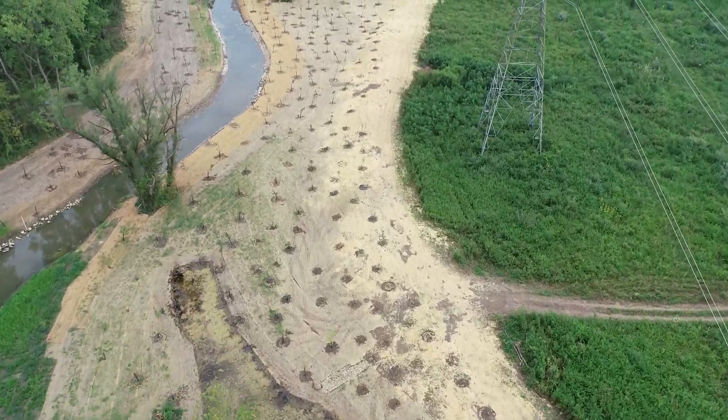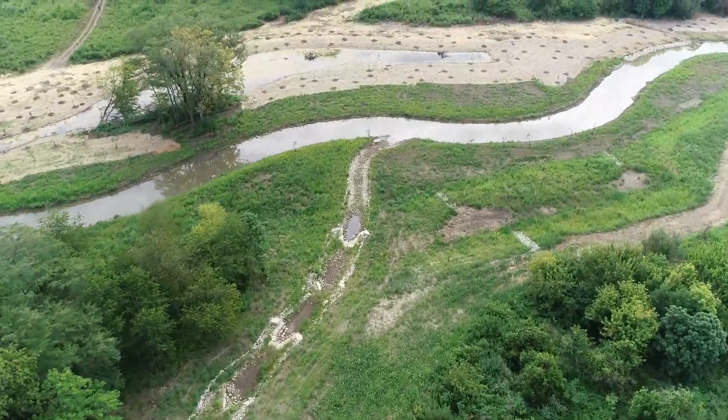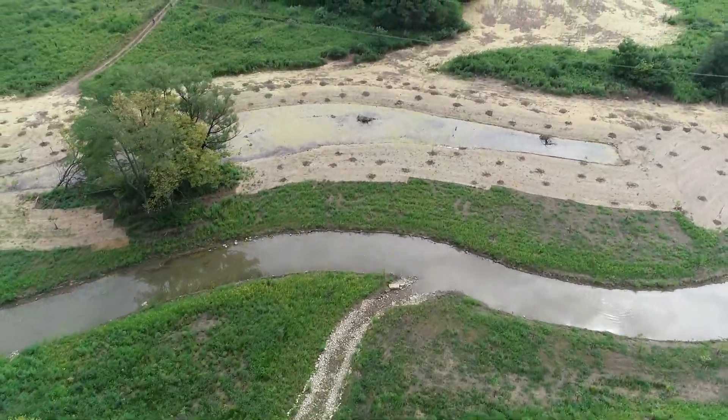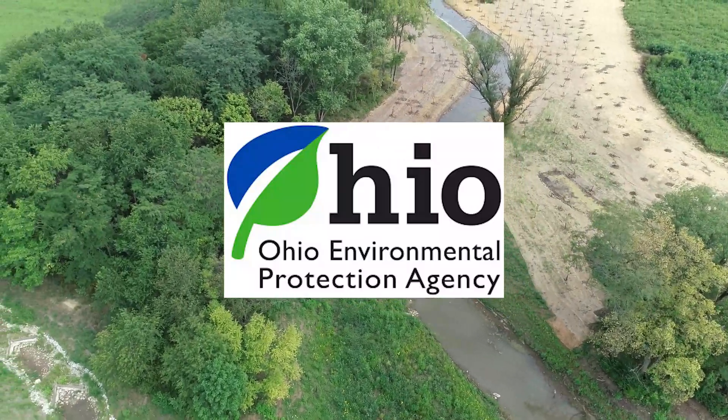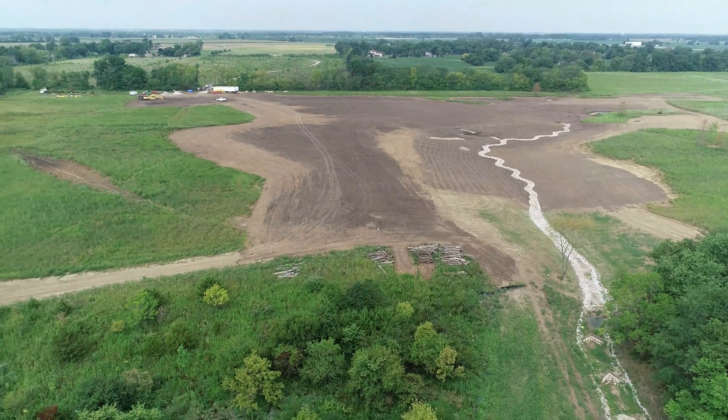Over the last few years, we've had the privilege of seeing a large-scale stream restoration take place here, using funds from the Ohio EPA's WRRSP program, and we'd like to talk to you a little bit about that project here today.